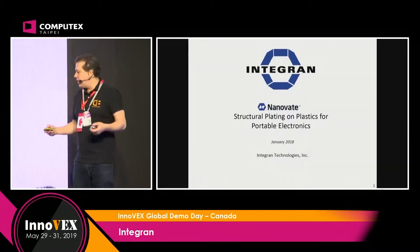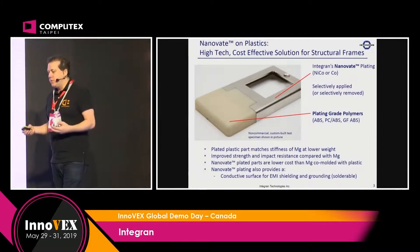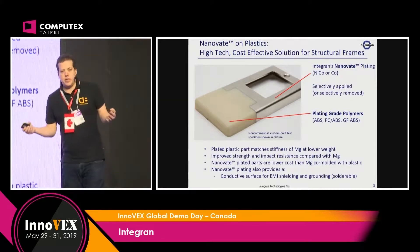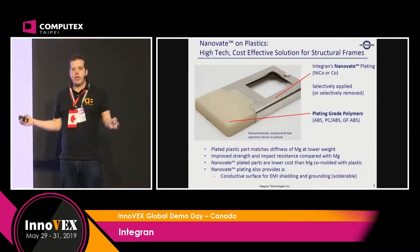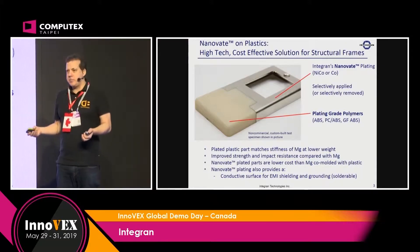So if we're doing any CNC'd aluminium or injected magnesium, these kinds of parts in devices — whether it's a jet engine or whether it's an iPhone — these parts can be very expensive.